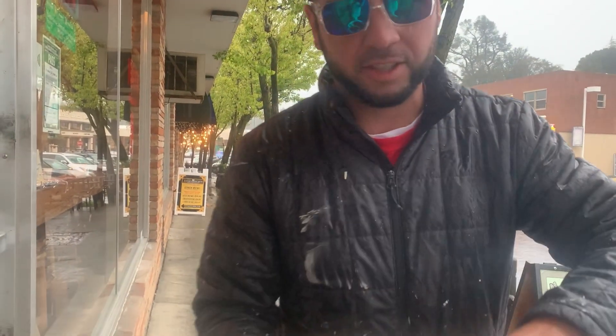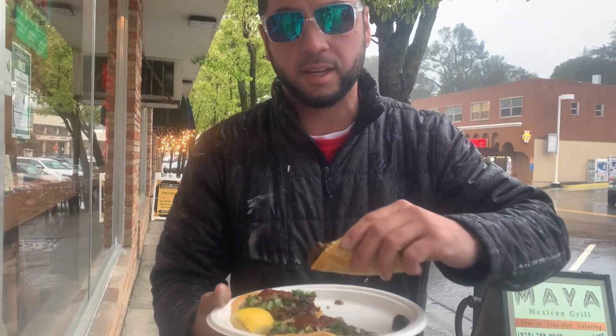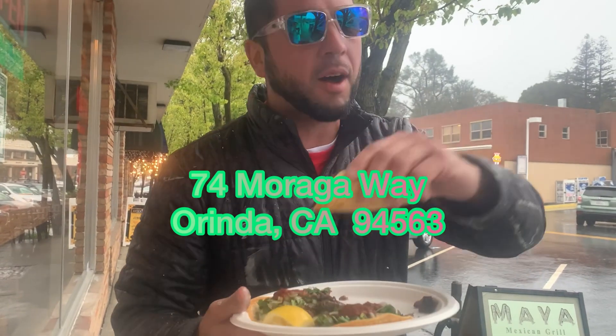These look delicious. Look at the chunks — they got nice chunks. I don't have the receipt, but I think it's 37 or 47 Moraga Way. I'll put it in the description.